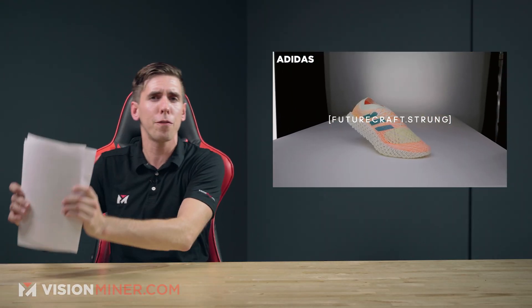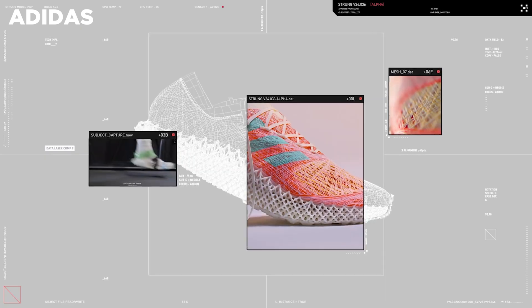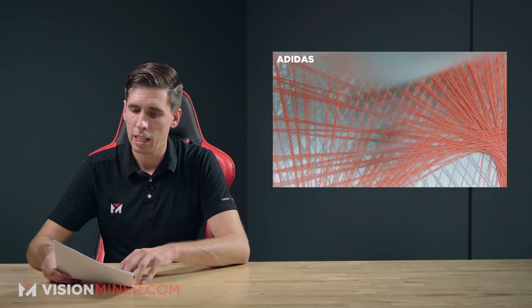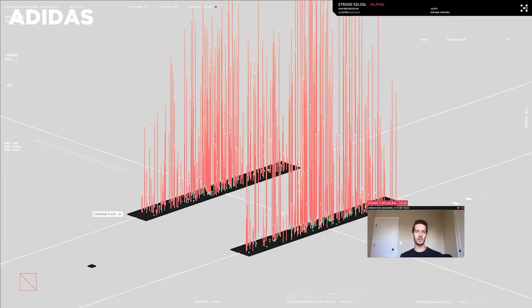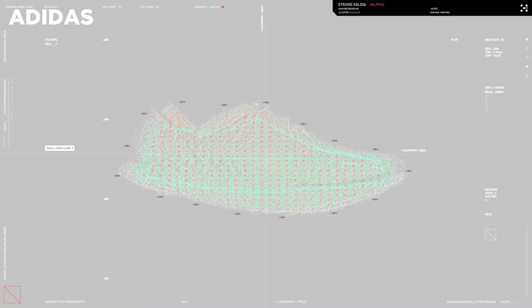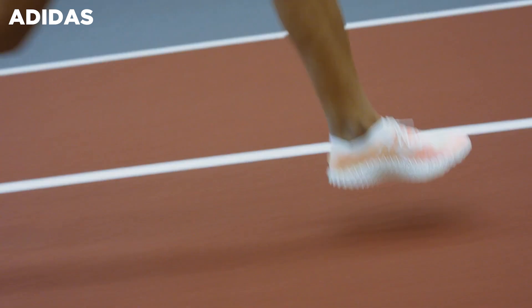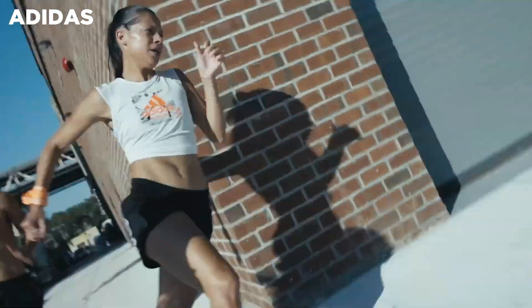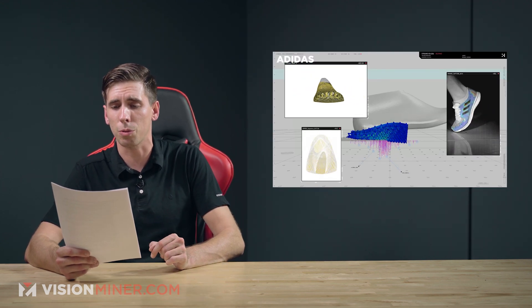Moving right along, we've got the Futurecraft STRUNG from Adidas — it basically combines additive manufacturing and textile manufacturing. They're using a one-of-a-kind manufacturing process that allows the athlete's data to be used to position each fiber in the shoe with maximum precision. The STRUNG is going to be launched in the first part of 2022 and will target the runner profile. The upper part of the shoe wraps the foot like a lightweight seamless shell, made with minimal material waste and designed with maximum precision to ensure a targeted fit and the right support.